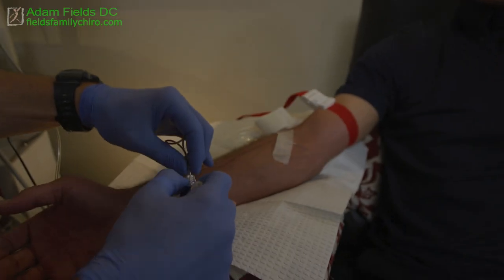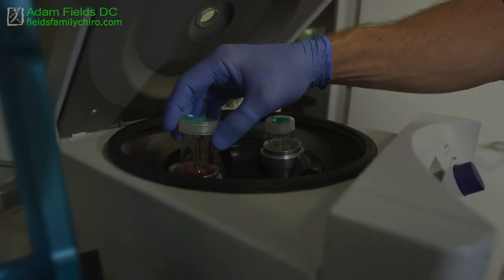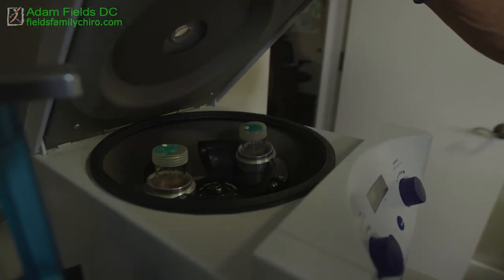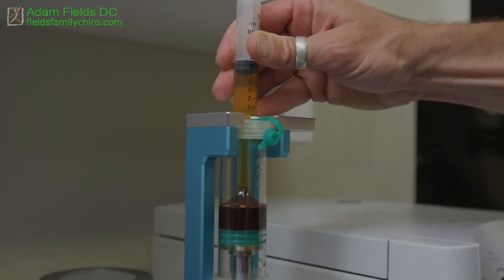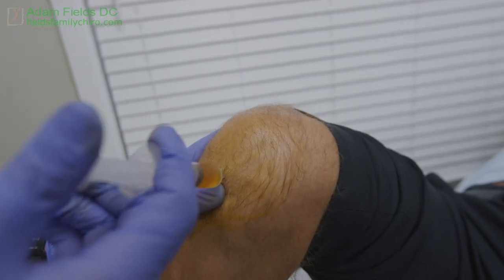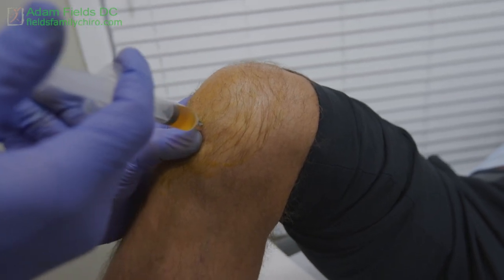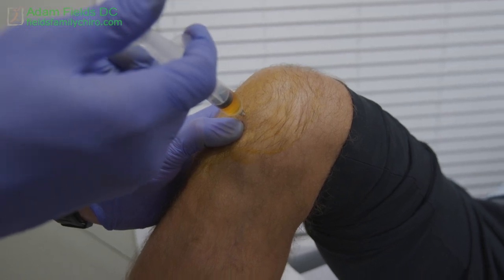Why'd you take all this blood out of me? How much did you take out of me? About 30 cc's. And what did you do with it? We extracted from your vein and then put it through a centrifuge process, which spins it down and separates the whole blood from platelet-poor plasma and platelet-rich plasma and the residual whole blood left. Then we take the final solution of the platelet-rich plasma, which is rich in growth factors and cytokines that allow us for tissue healing to occur, and we put that right back into the joints.